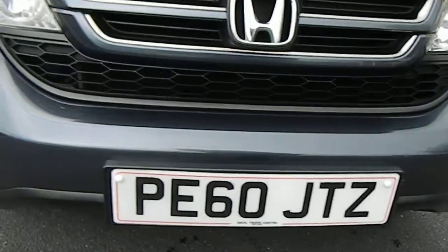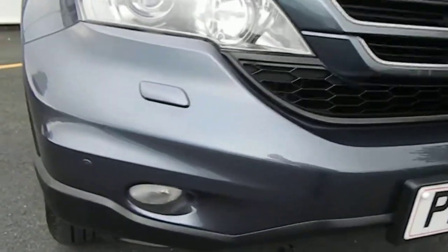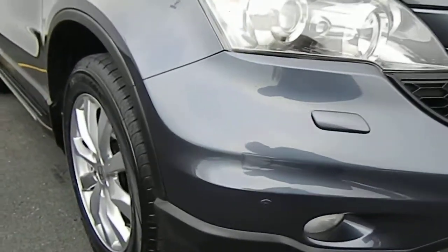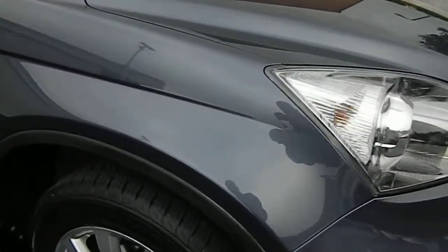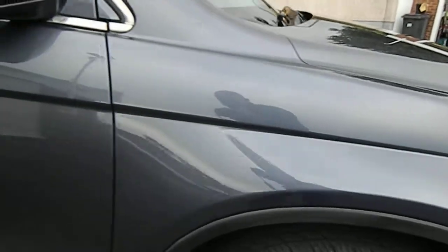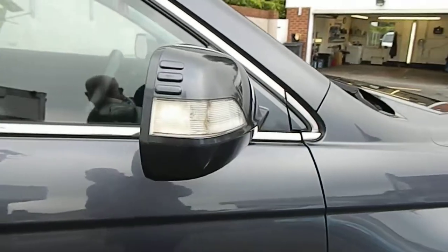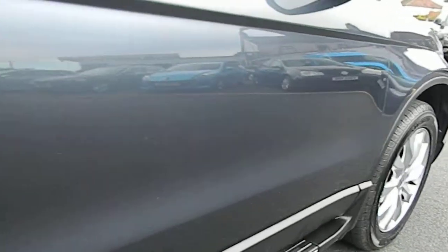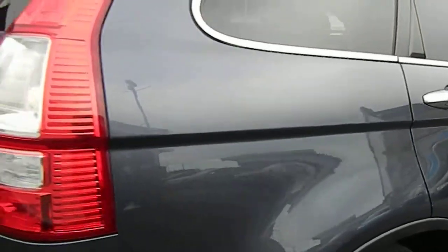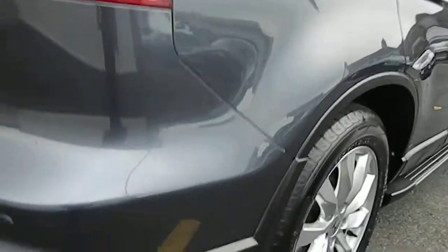So front bumper, excellent condition, no scratches, no scuffs — just the stone chips you'd expect with any used vehicle. Driver's front wing, A1 again, as is the mirror back. Driver's door, one or two stone chips. You can touch them up before the car goes out, and all down the driver's side is pretty much A1.